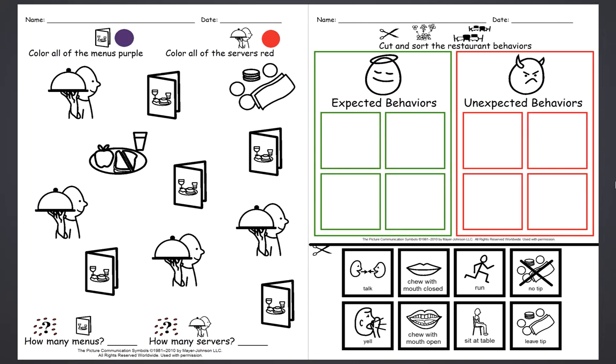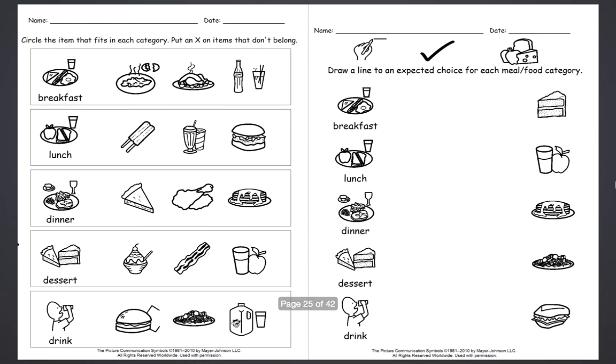There are just a few random worksheets to work on concepts that you're probably already working on in the classroom, but with the field trip theme, which just makes it more fun for the students. There's one on behaviors, which is important — that can lead to great instruction, great role modeling, and good things to practice.